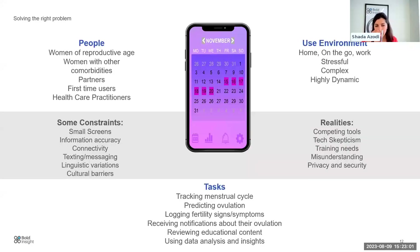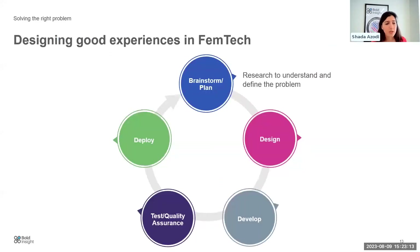We talked about this framework and the intersection between the people, the use environment, and the tasks. I want to touch on designing for a good experience and the model we've used over the years that has worked well. In product development it's really an iterative process — a rapid, iterative flow that can be well informed through research from the outset.